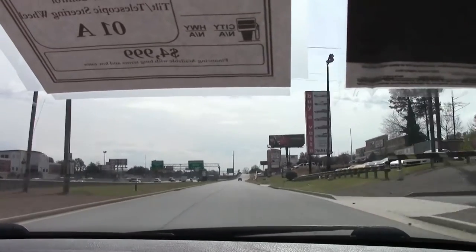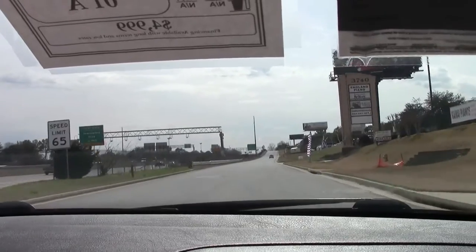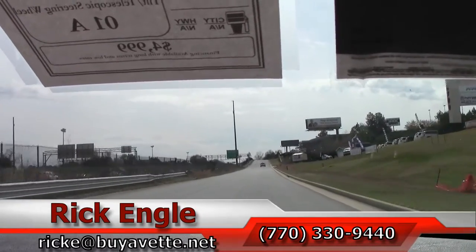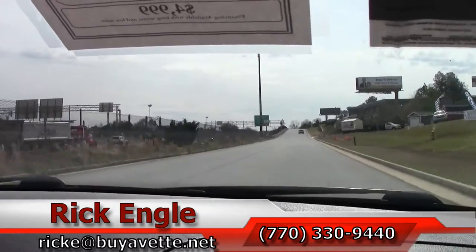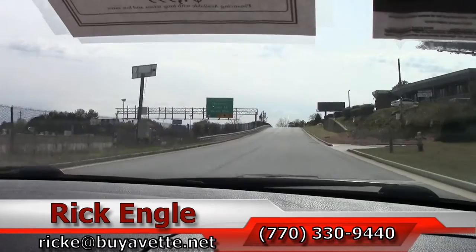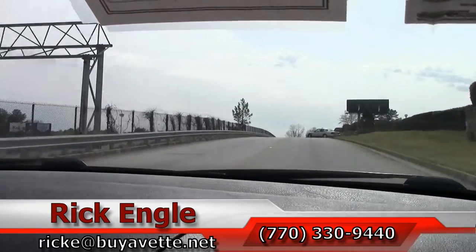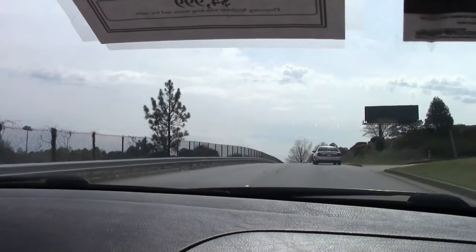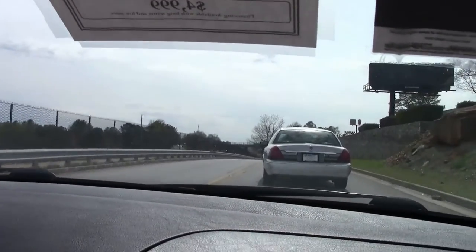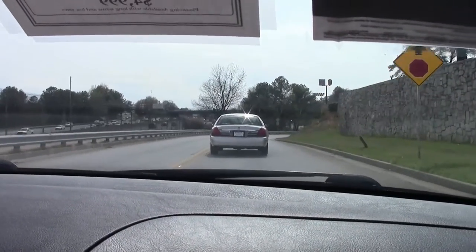If you would like the opportunity to test drive this car or any of our cars and SUVs in our inventory, please feel free to give me a call at 770-330-9440, or you can email me at ricke@buyabit.net. I appreciate you letting us take the time to put you in this 2001 BMW. Hope you've enjoyed the ride — enjoy your day. Thank you.